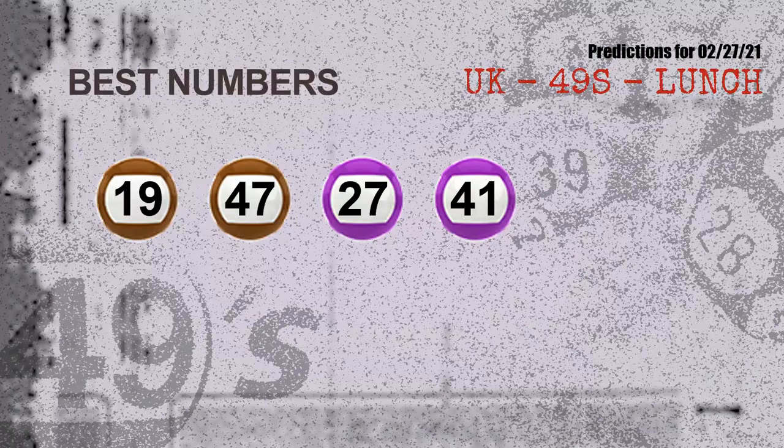Now the most exciting part of this video is coming. We find out some numbers with the best chance to win next draw — they all match the following ones and colors. The best four numbers to win next draw are: 19, 47, 27, and 41.